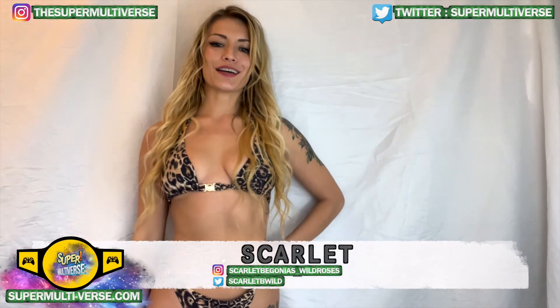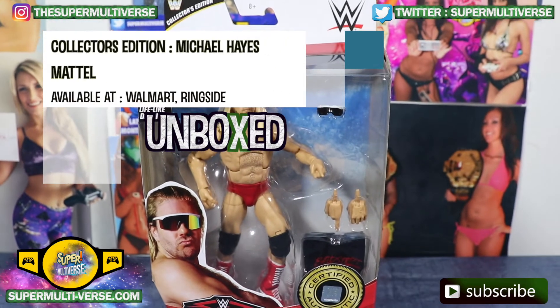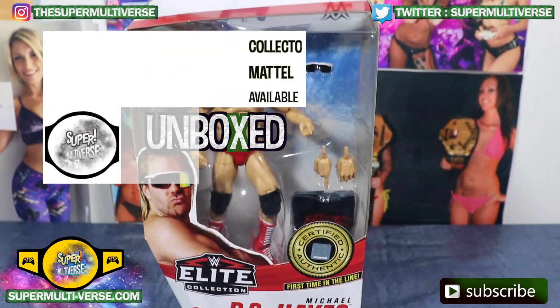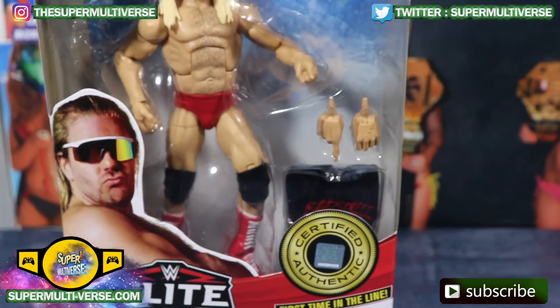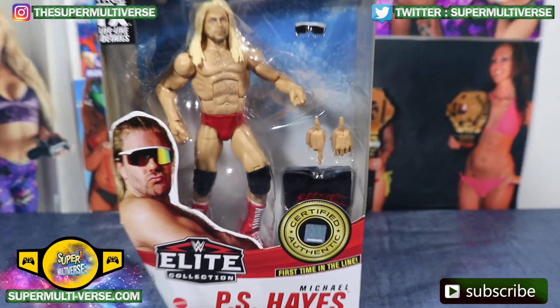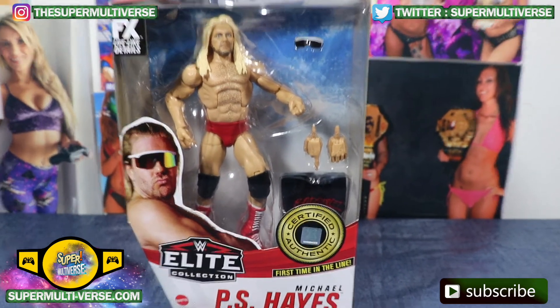Hey everyone, welcome to Unboxed with the SuperMultiverse.com Collectors Edition. Michael P.S. Hayes, the Fabulous Freebird, first time in the line for WWE and Mattel, and he's elite baby — elite collection. Michael P.S. Hayes.